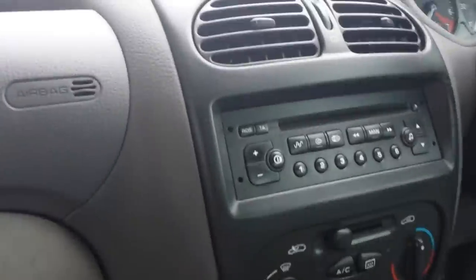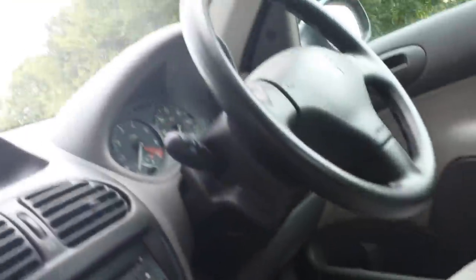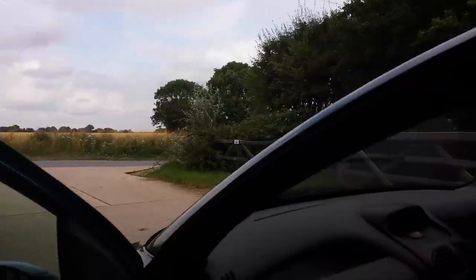It also has ice cold air conditioning, factory CD player, power windows, power mirrors. Really, really nice.